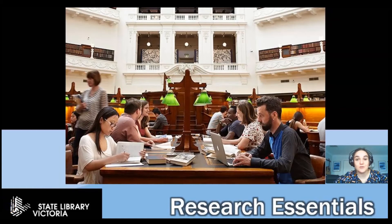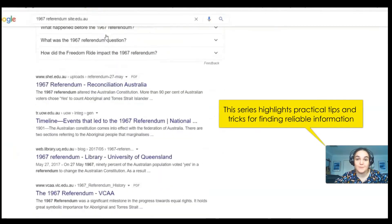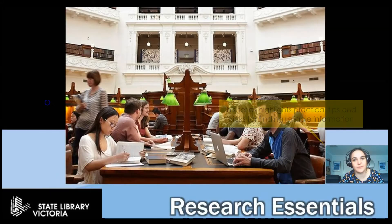Hi everyone, welcome to the first episode in our Research Essentials series for secondary students. This tutorial series is going to give you practical tips and tricks for finding reliable information online. Before we get into the nitty-gritty of today's episode, I just want to touch on why this topic is so important.